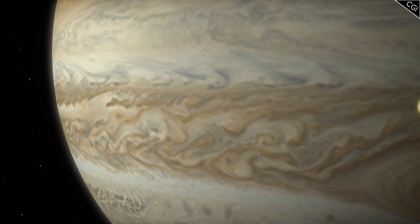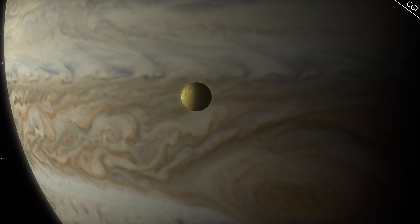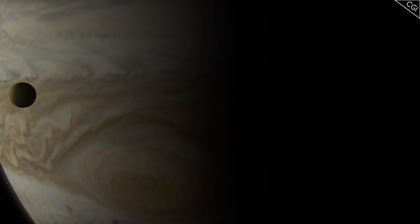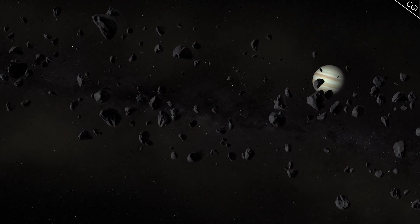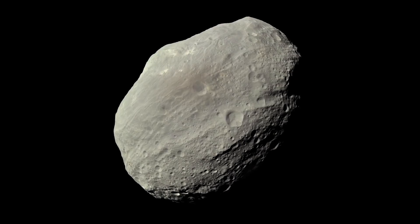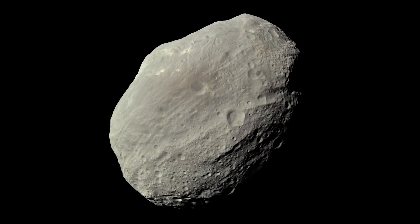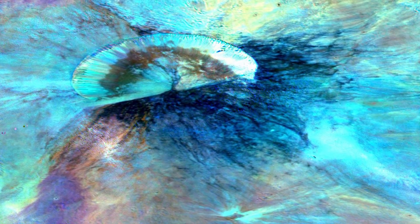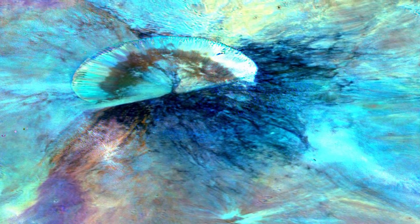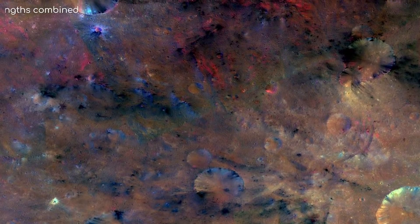And the reason Vesta never became a planet? Fingers are currently being pointed at Jupiter, which stole mass that would have otherwise formed Vesta, or at least disturbed enough of it to stop Vesta from ever getting going. Now, to the naked eye, Vesta does appear quite bland. This is a true colour image of Vesta, appearing as you would see it. However, if you have a camera that can see in a wide variety of wavelengths of light, suddenly Vesta's true variety becomes apparent.